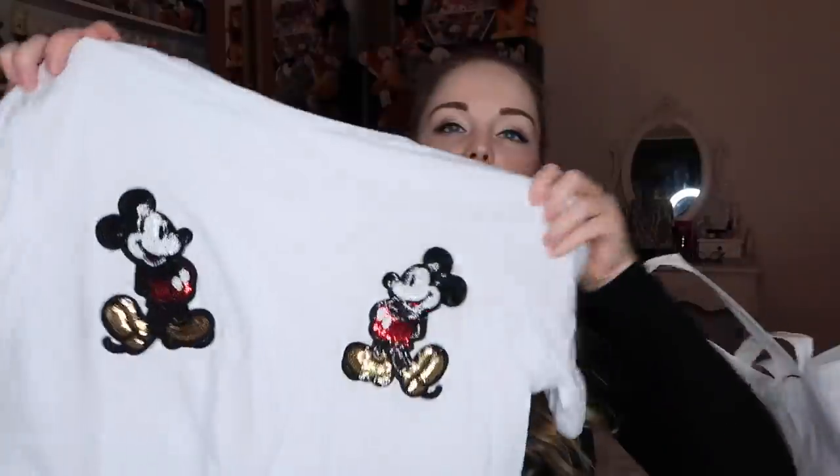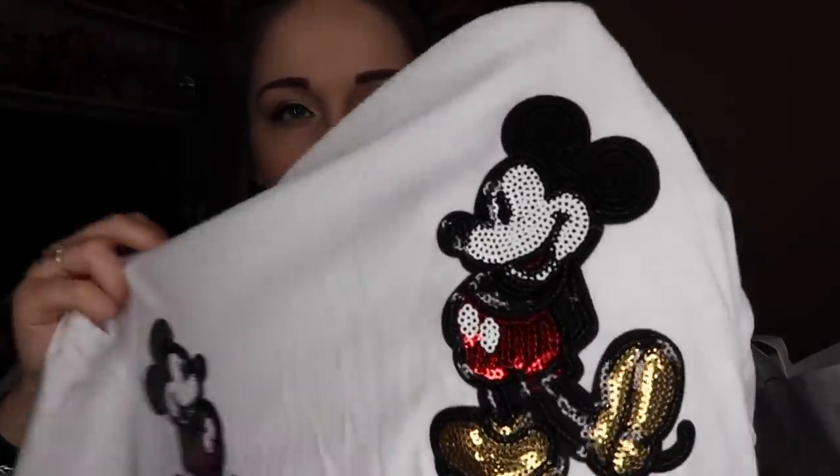Even though I said I wasn't going to buy many Disney things, I did get this white Mickey Mouse t-shirt with a Mickey Mouse sequined embellishment on the chest. I did look at it when it originally came out but didn't pick it up. I got it because it was in the sale at £3 down to my size, a 10 to 12. Someone told me the embellishments don't last very long, so my plan is that if the patches don't stay on I'll sew them onto a denim jacket.